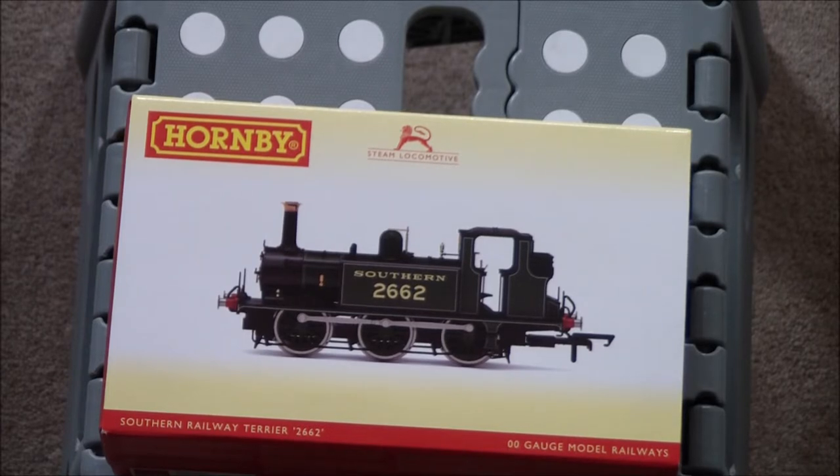The example you see here is one of these completely retooled examples. Having owned the older Terrier before, I sold it recently because unfortunately the model failed. But I can remember what that one used to be like, and I can tell you this is much, much better in terms of detail — but we'll get on to that in a second.